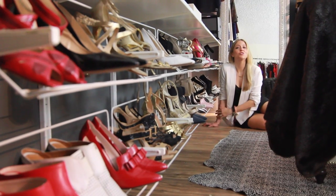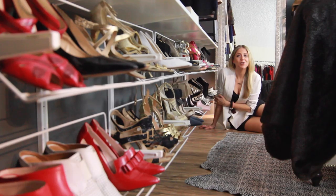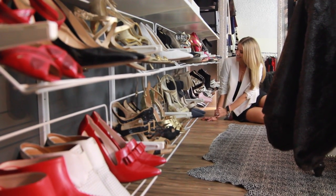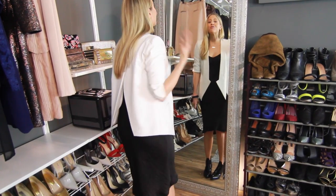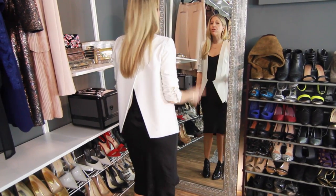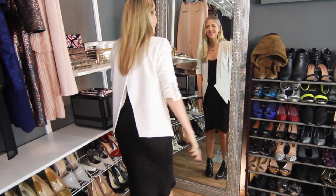Here rests the sole — no pun intended — of my style studio: my own personal shoe stadium. Don't they look so happy? And if that wasn't enough shoes, we also have this area with about 30 more pairs. That leaves around 100 pairs of shoes, maybe? And here, my most favorite corner of the style studio.